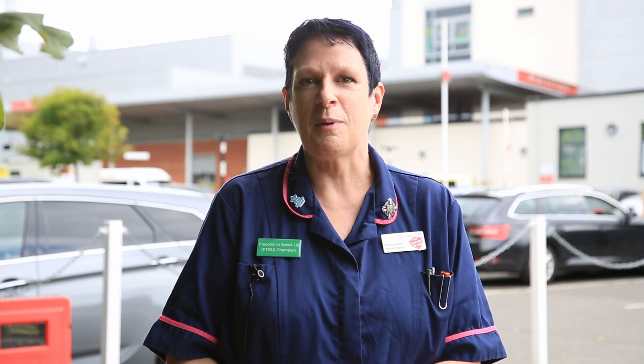Hello, my name is Fiona Price. I'm one of the practice educators at Wye Valley NHS Trust and I think you're interested in becoming a healthcare assistant with us. So I'm going to give you a little bit of introduction about the kinds of career possibilities that you might have coming with us.